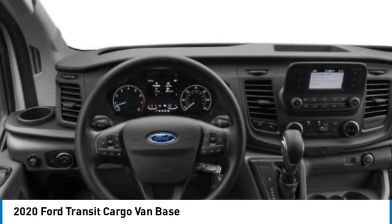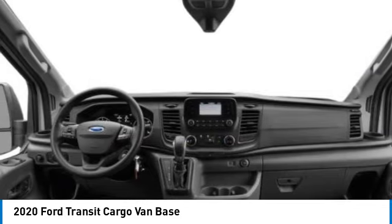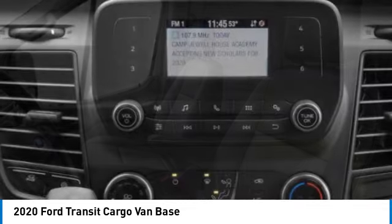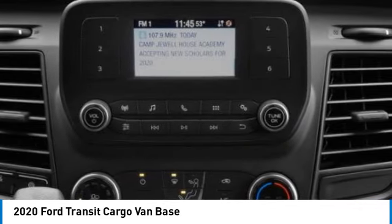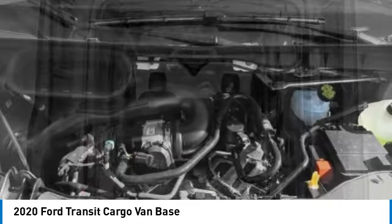Here are some of this vehicle's great options: electronic stability control, brake assist, traction control, remote keyless entry, front wheel independent suspension, four wheel disc brakes, rear wheel drive, steel wheels, and low tire pressure warning.